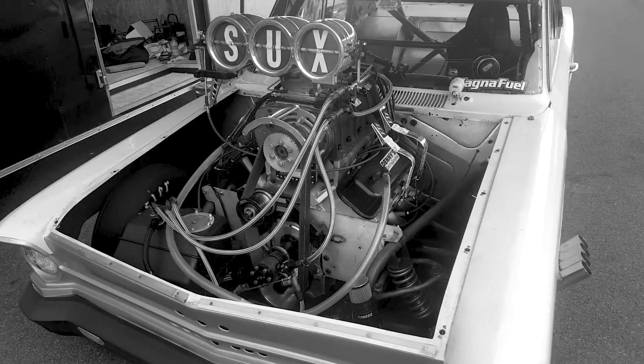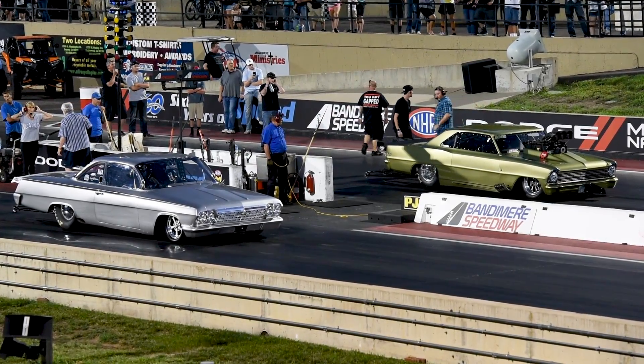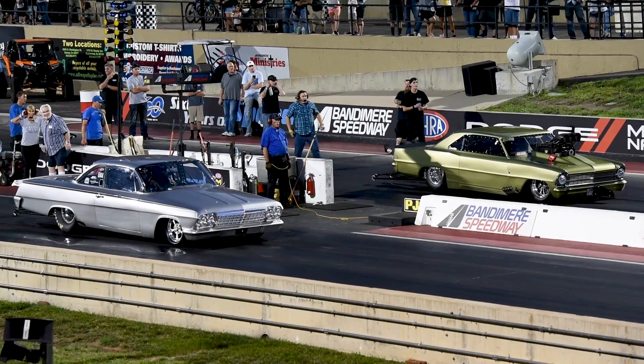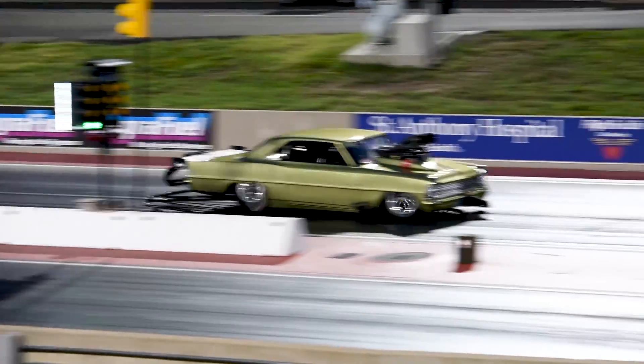Certain radials are allowed as well, but I'm not going to get into specifics at this moment in time. This class is going to be where the heaviest hitters come to play as the rules are the most open. So when you're thinking 10.5, think possible twin turbo chassis, big block cars.